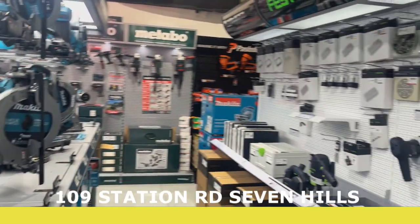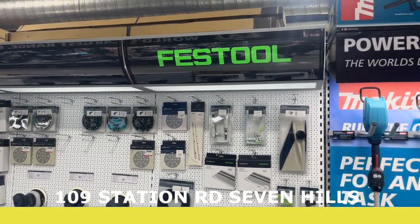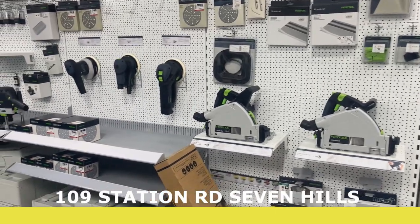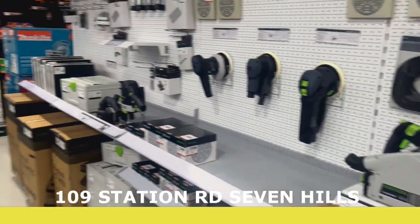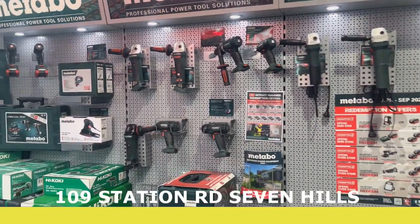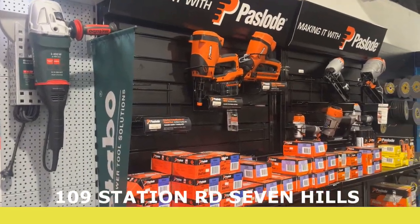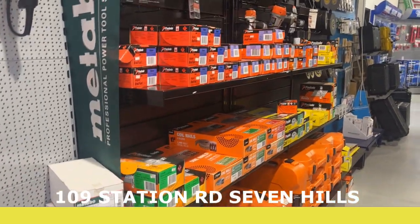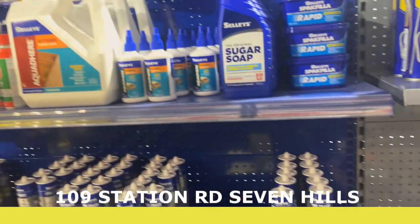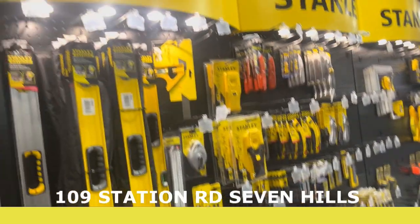Over this side, this is for the cabinet makers and carpenters — Festool, best brand on the market for this type of thing, really cool stuff. We also have Metabo, a good range of Metabo. We have Paslode with a good range of consumables.